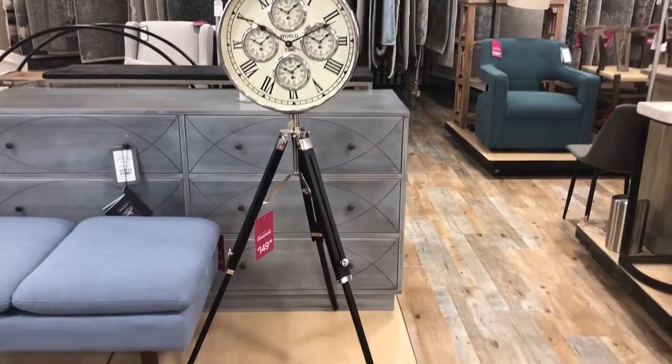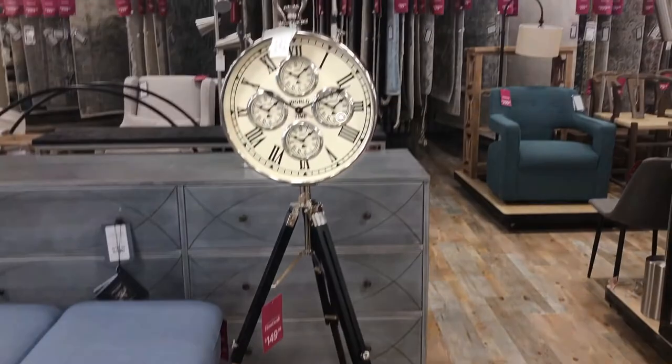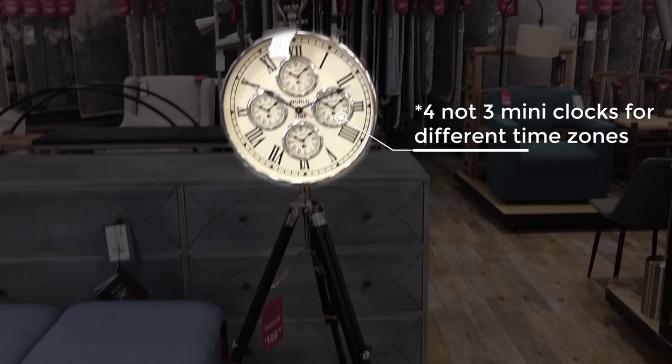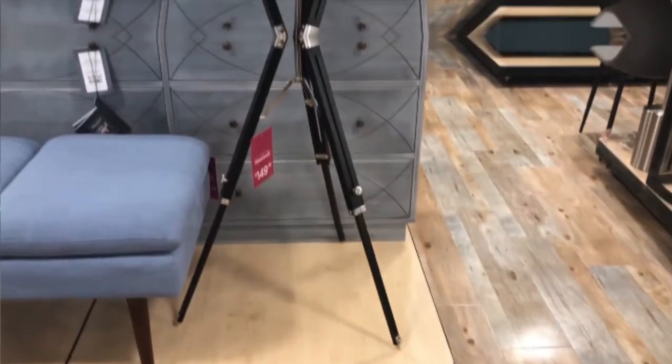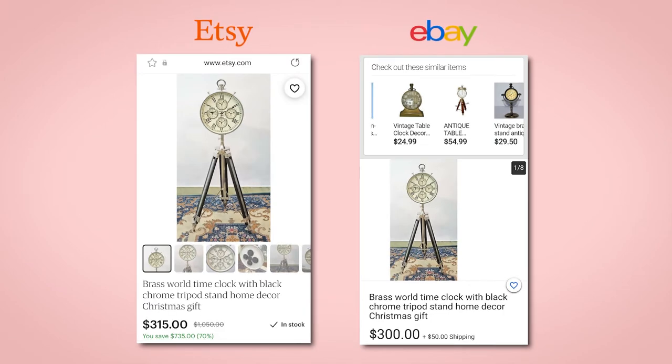This handsome clock with tripod legs has three mini clocks for different time zones — I love it so much. It costs $149 at Home Goods. I could not find a cheaper version online; dupes on Etsy and eBay are going for around $300 plus shipping. I think this clock would look nice in a home office setting.